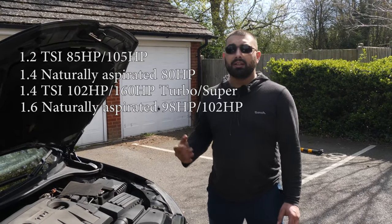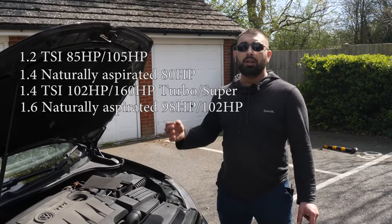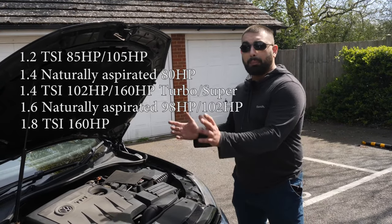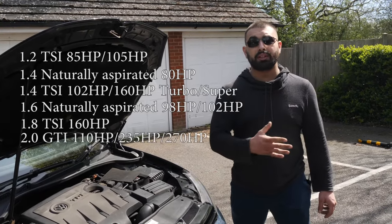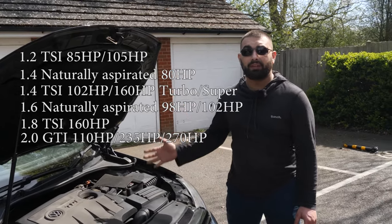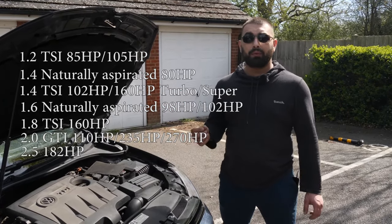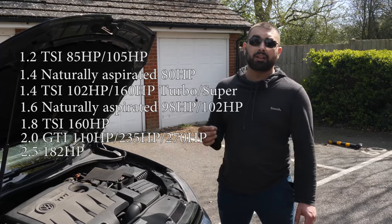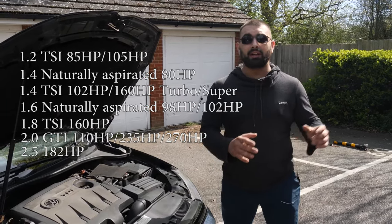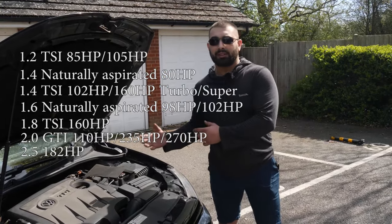Then we have the 1.6 naturally aspirated with 98 and 102 horsepower, moving up to the 1.8 TSI at 160 horsepower. From there we get into the big range - the 2 litre GTI varying from 110 horsepower up to 235 and 270 horsepower. There's also the American 2.5 petrol engine at 182 horsepower - you won't find this in England, but I mention it because quite a lot of viewers watch from America as well.